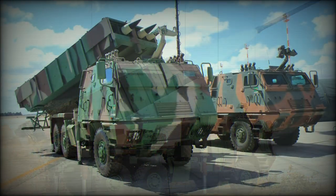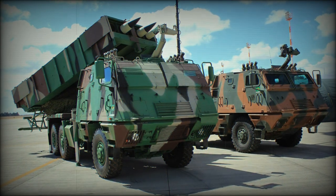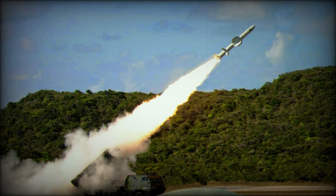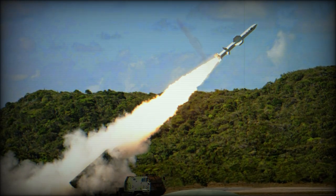The launcher pack is mounted atop a traversing support assembly fitted over the rear section of a Tectran 6x6 wheeled truck chassis, from a 10-ton class.